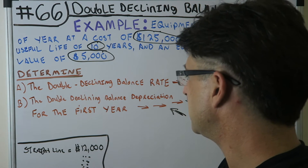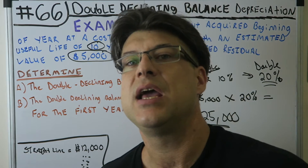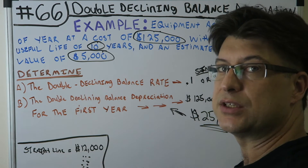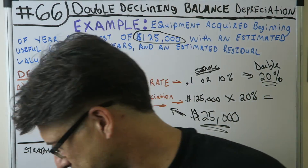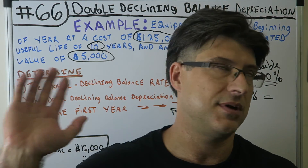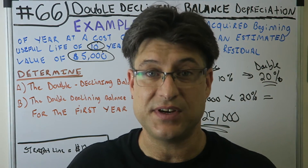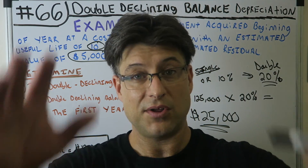That was our first year of depreciation under double declining balance — $25,000. That's our depreciation expense for year one. Notice that with straight line it would have been $12,000 every year — so double declining balance has more than doubled it in the first year, which makes sense for an accelerated method. We're going to get out of here — growing this channel, putting out accounting videos and other content. Stay positive, reach for your goals. Deuces.